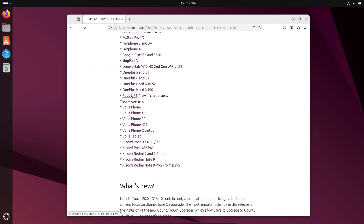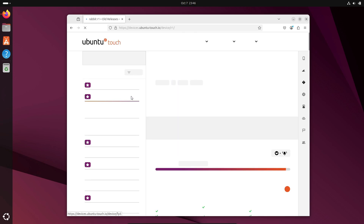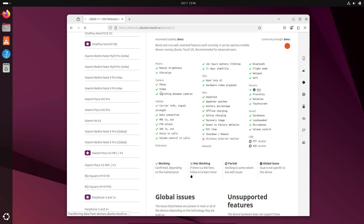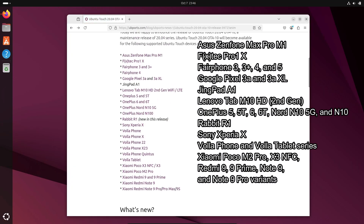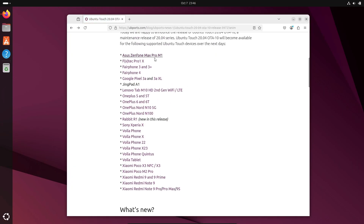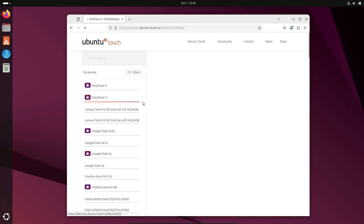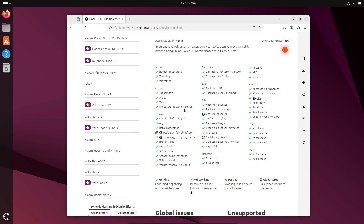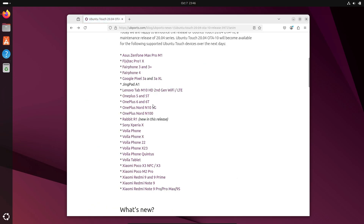If you're wondering whether your device will get the update, here's the good news: Ubuntu Touch 24.04-1.0 is rolling out to a huge list of devices. The UBports team is really expanding the reach of Ubuntu Touch. If you're already using it, you'll get this update via the OTA10 stable channel inside your system settings app under updates. The rollout has already started, but like most over-the-air updates, it might take a while before it reaches everyone, so if you don't see it right away, just hang tight and check again later.